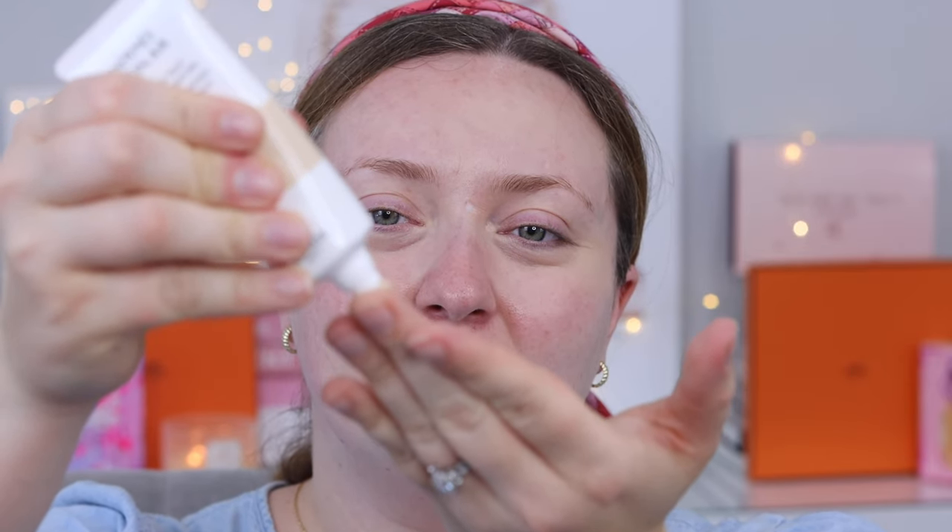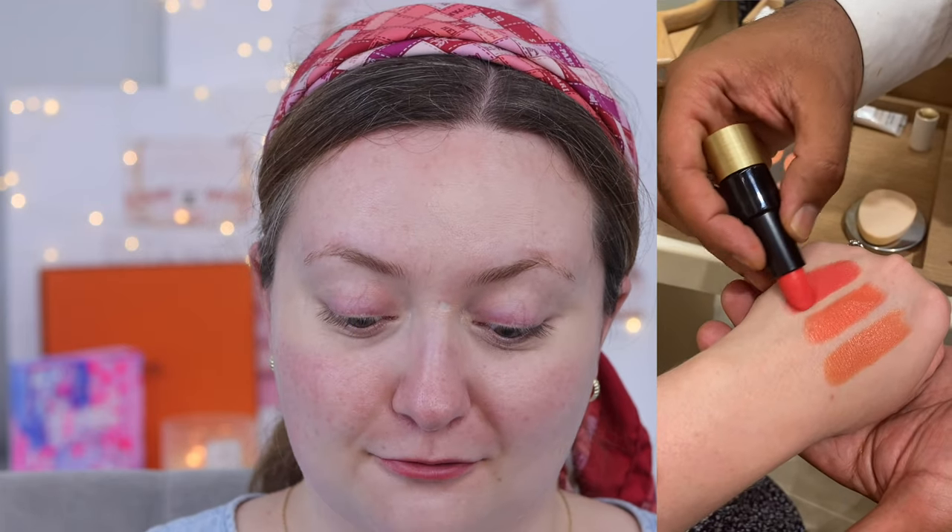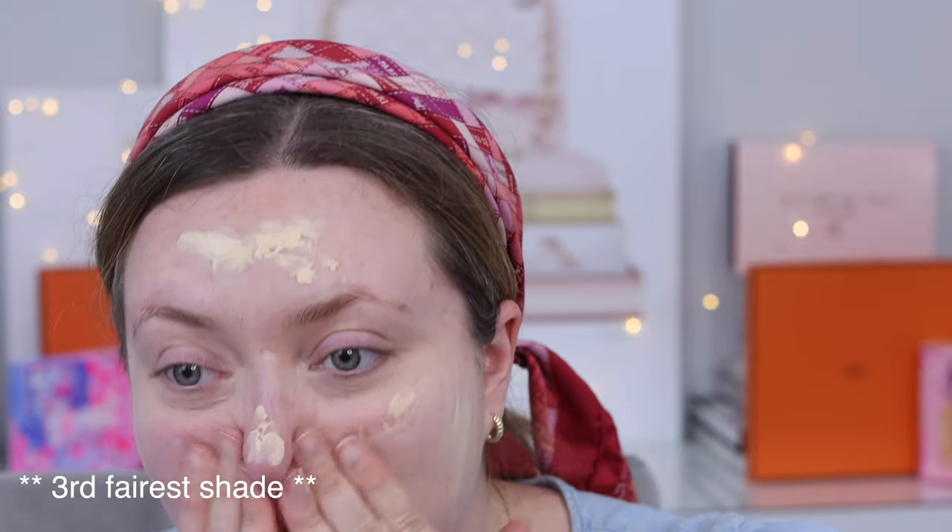A month or two ago I had the opportunity to have my makeup done by an Hermes makeup artist, which was really cool. The first thing I learned is that while he used sponges for sanitary reasons, he said the best way to apply this foundation is with your hands. I've dotted it all around my face, and he did color match me to shade 20, which is the second fairest shade. Shade 10, the fairest, was just a little too ghostly on me.